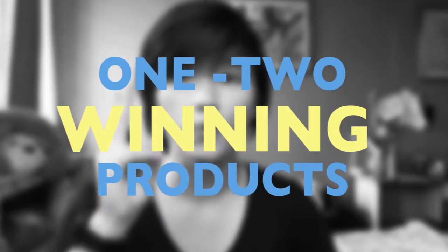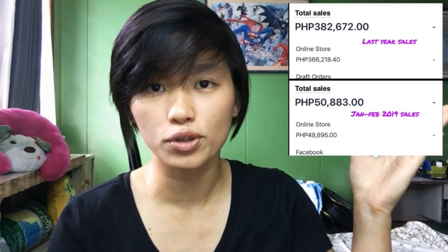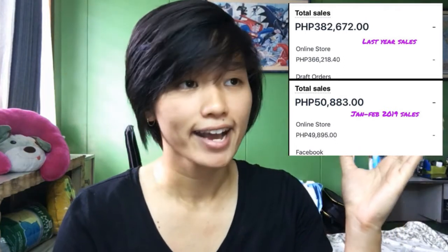I want to point out that when you are starting your online business, you only need one to two winning products para mag-boom yung business niyo. If you don't believe me, I'll show you the sales that I have had — this is just for a couple of months the past year.